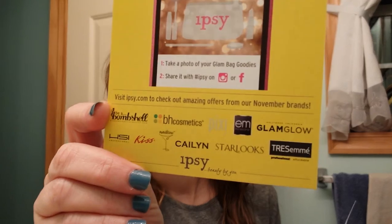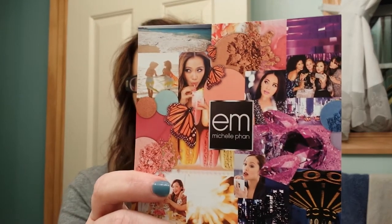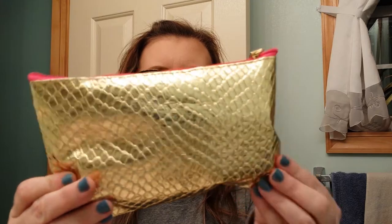There's a little list of all the products this month, and we also got a 30% off coupon code for Michelle Fawn Cosmetics, which I may actually use. The bag is really cute but it's kind of crunchy — it's like a little wristlet with a pink zipper. Let's see what's inside.